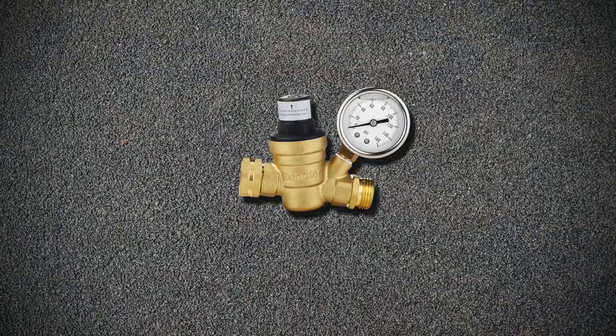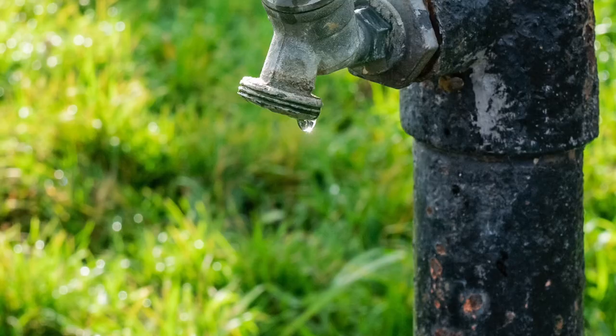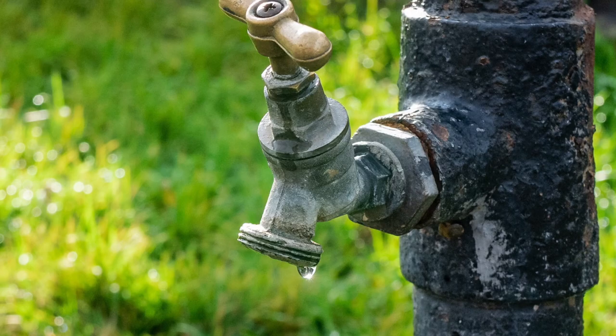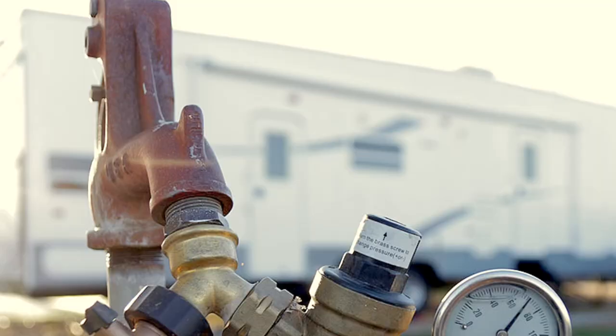And finally, number 10, we have the water pressure regulator valve with gauge for RV campers. The Gillis Family says, all RVers know you need a pressure regulator for those times you go to connect to a water source that has a potentially hazardous 90 psi or even higher water pressure. This regulator is adjustable so you can set the water pressure that's safe for your RV plumbing system.